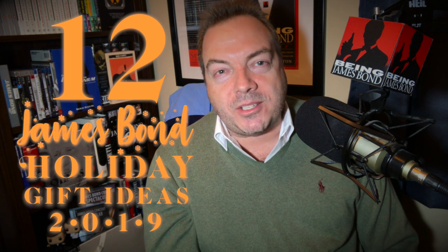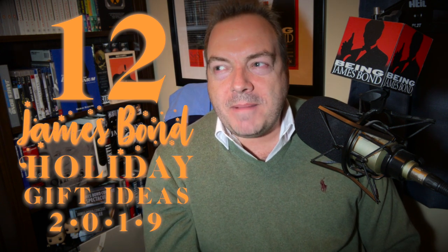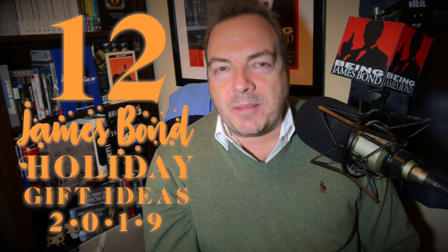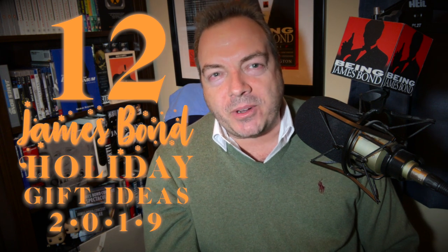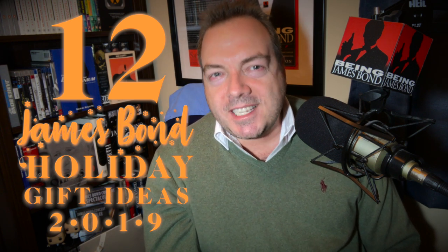And as always, we'll have links down in the description so they get exactly the right item. What was fun about this one this year was that putting together this list was like a trip down memory lane for me — like a year in review, and you'll see what I mean as we go forward. So let's kick this bad boy off with number 12.